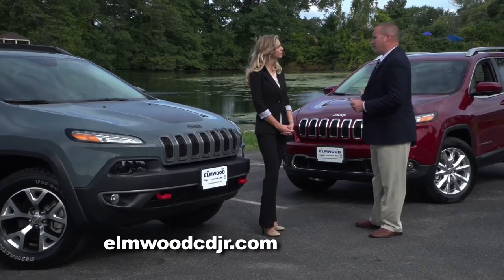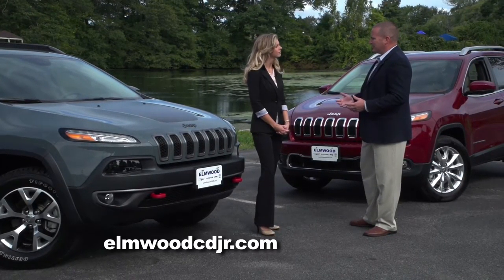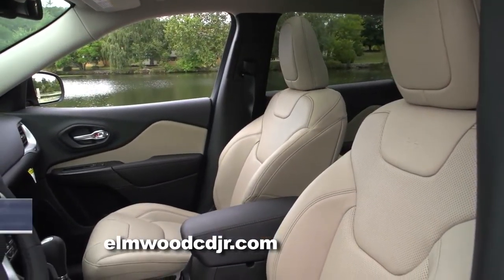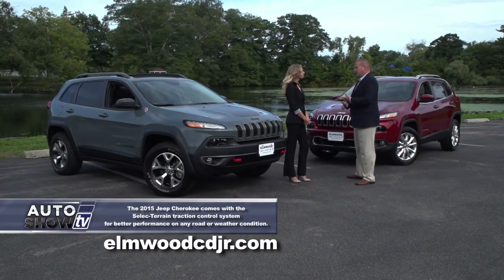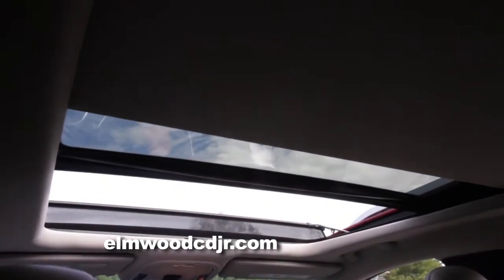There's a Jeep Cherokee for everybody. The Jeep Cherokee Sport is the entry-level model, starting at a price point in the low 20s. Then you step up to the Jeep Cherokee Latitude, which gives you added features such as power seats, an available six-cylinder engine, deep-tinted glass, an available moonroof, and an available backup camera.